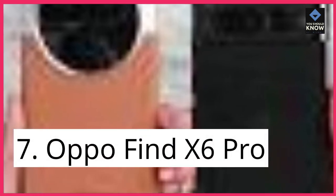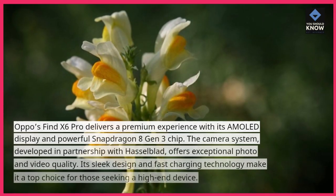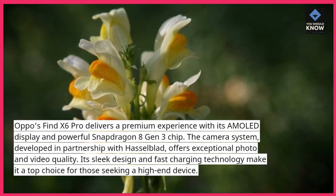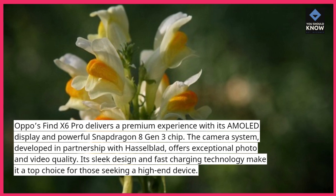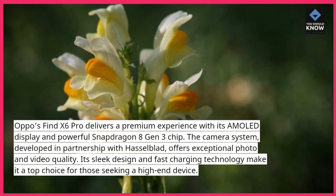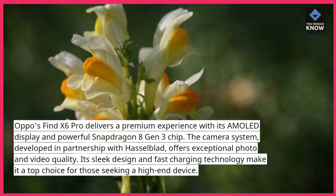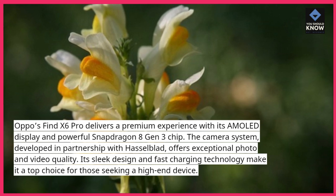Oppo Find X6 Pro: Oppo's Find X6 Pro delivers a premium experience with its AMOLED display and powerful Snapdragon 8 Gen 3 chip. The camera system, developed in partnership with Hasselblad, offers exceptional photo and video quality. Its sleek design and fast charging technology make it a top choice for those seeking a high-end device.